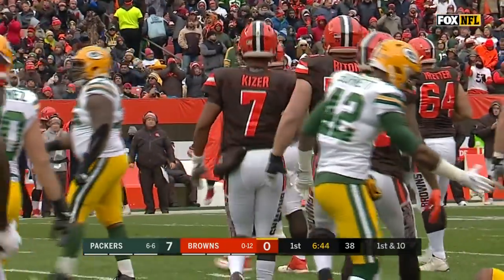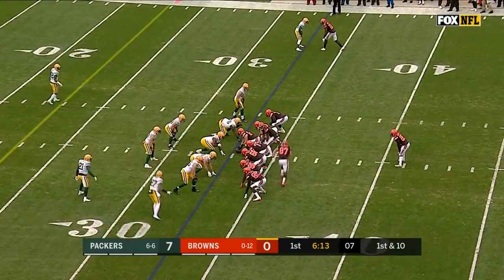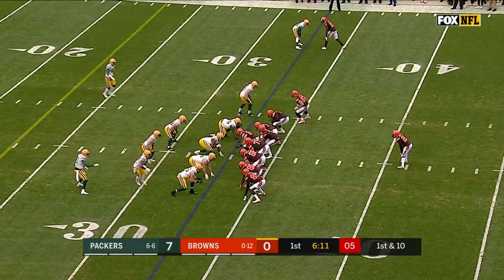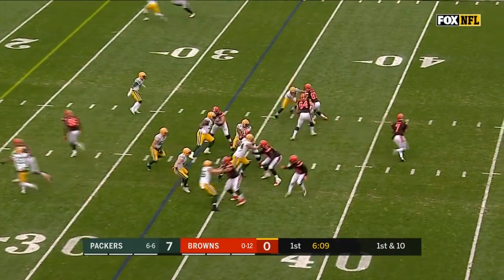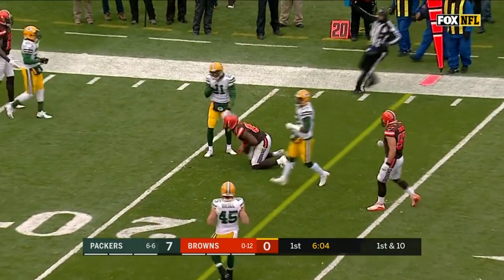Kizer, who can run, has run for over 300 yards so far this year. He is the only quarterback in Browns history to rush for more yards in a season. Now he throws, rolling out, and that's another first down.